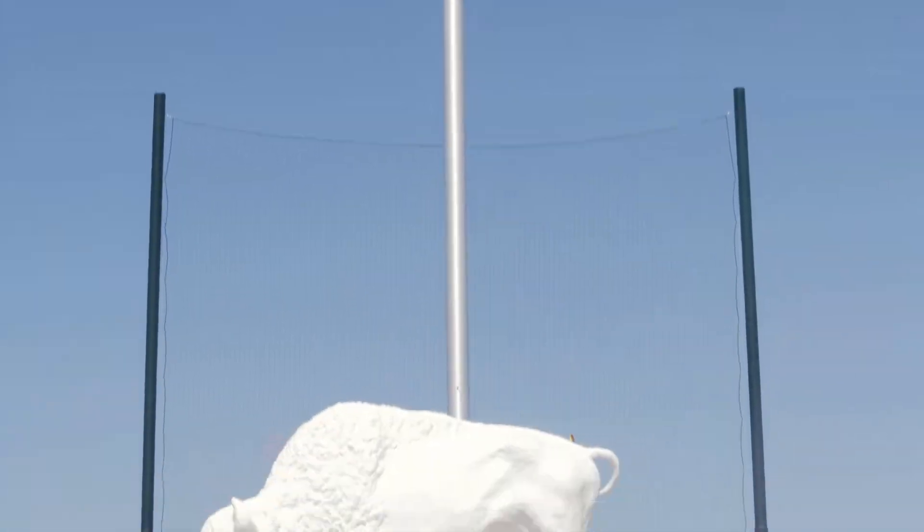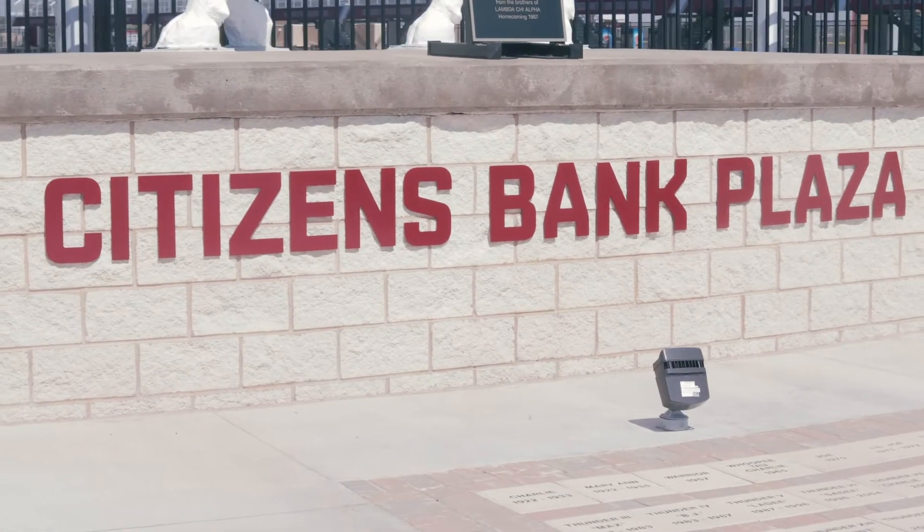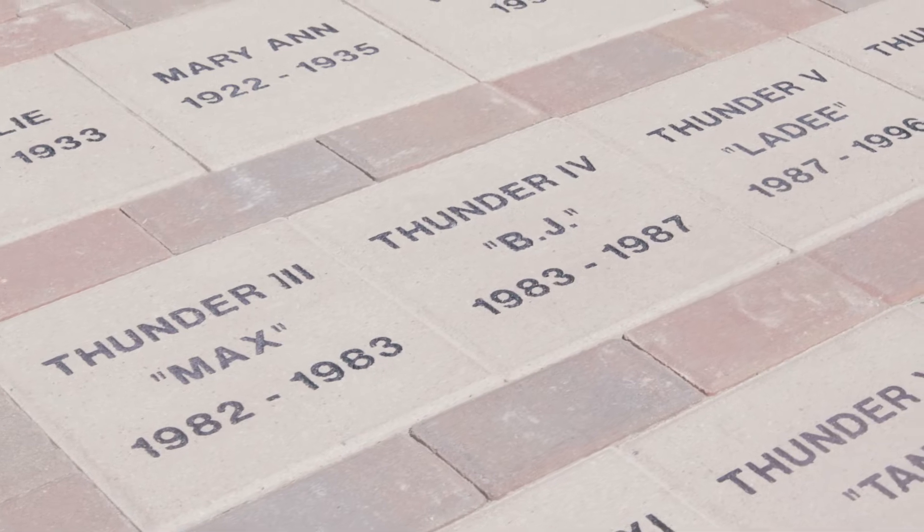Well hello everybody and welcome to Buffalo Stadium. We're standing right outside the stadium here at Citizens Bank Plaza — the first big thing you see as you come to our new stadium. I'm really proud of what this project resembles. Alumni that were here 40-50 years ago reunited and came to help us refurbish this Buffalo. A great gift from Citizens Bank, also led by a family of WT alums and football players.